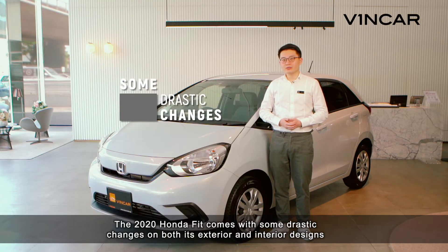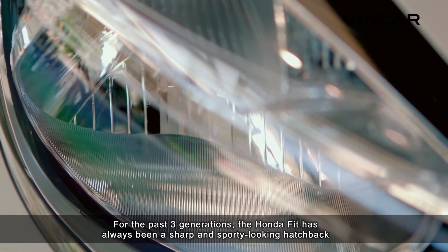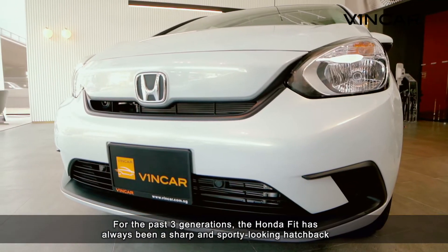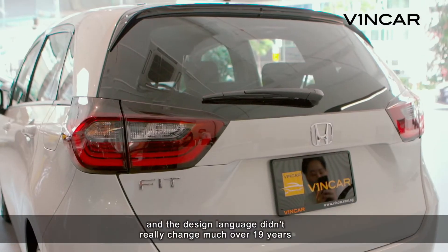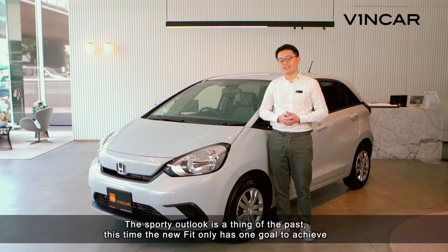The 2020 Honda Fit comes with some drastic changes on both exterior and interior designs. For the past three generations, the Honda Fit has always been a sharp and sporty looking hatchback, and the design language didn't really change much over 19 years. The sporty outlook is a thing of the past.